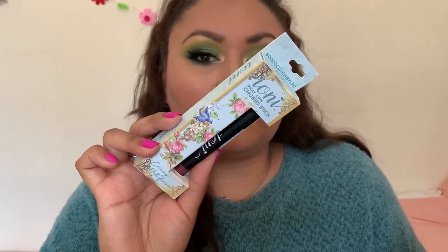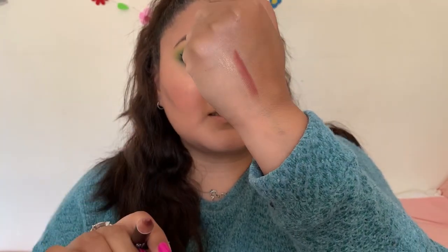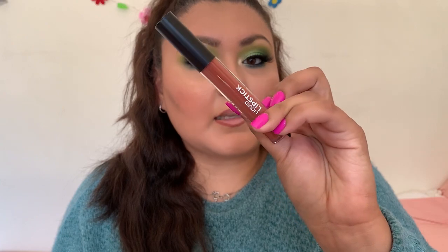Moving on to lips. I have the Ioni Fat Lips Chubby Stick in the shade 'Rich' — it's a chubby pencil-type liner that I really like. It doesn't feel flimsy at all. I used this to line the lips. Next, I'm taking the Ioni liquid lipstick in the shade 'Palace' — it says it's long lasting with a matte finish and ultra comfortable wear. It is a liquid lipstick.